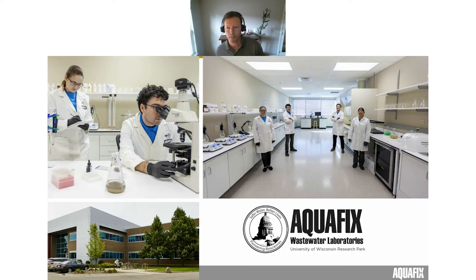The bulk of the company is based in Wisconsin, with folks in our research lab and production facility there. I'm based out of an office in central Ohio.